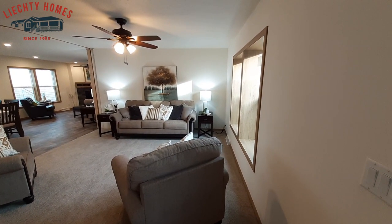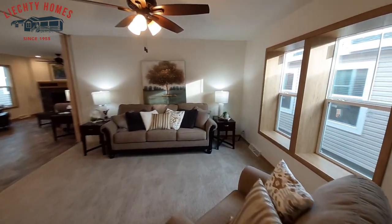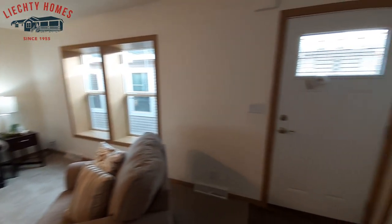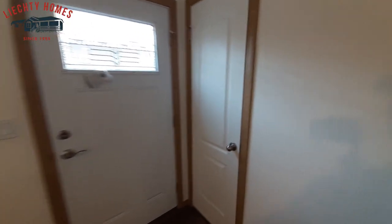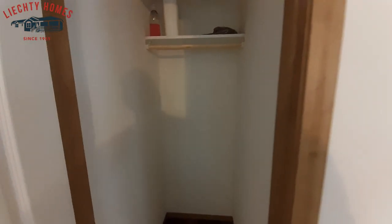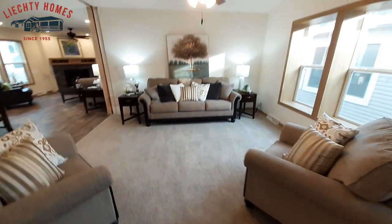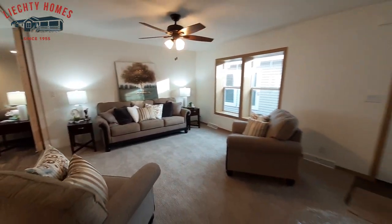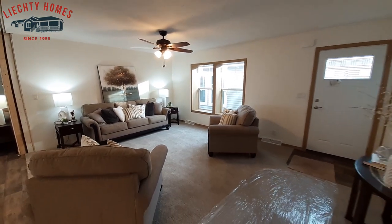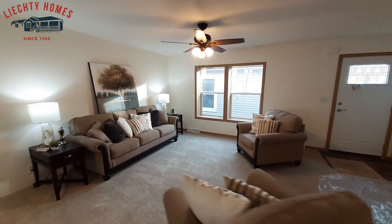Not sure if I mentioned, but this also has a den. When you come in your front door, you've got a nice little coat closet — perfect place to put all your shoes and so on right when you come in the door. You still got a pretty decent sized living room.